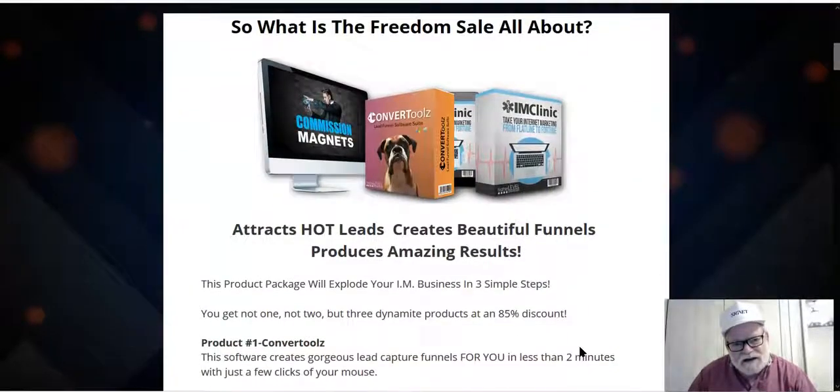What is the Freedom Sale all about? The Freedom Sale consists of three products: Commission Magnets, Convert Tools, and IM Clinic. These are products that were launched before — they are very successful products that have been updated. You can now get all three together in one bundle. When we go over the sales page, I'll cover in greater detail what each of these products is.